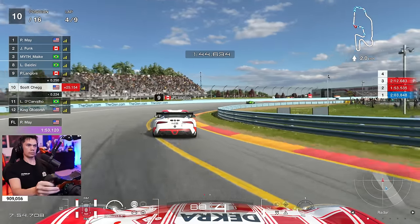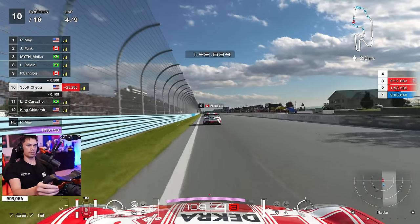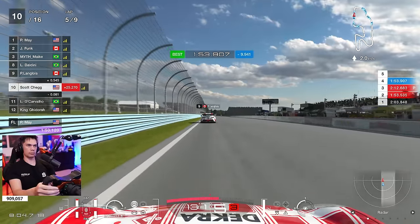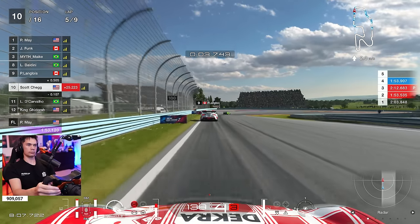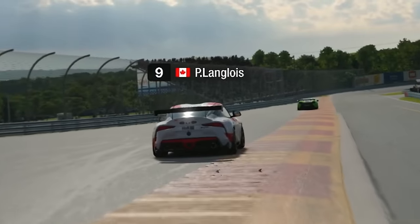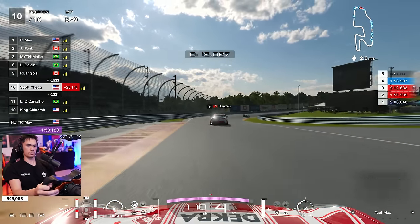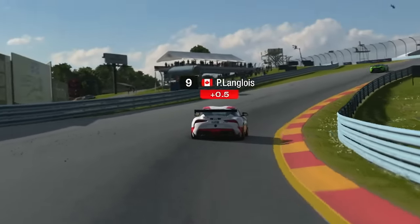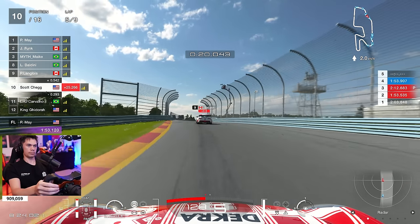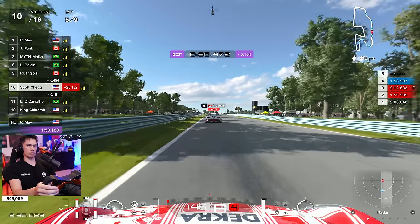Into the final turn, lap number four. Just dipping that front left wheel into the grass on the way in. Now, thankfully, Carvalho here — this Brazilian driver behind — opting to work with me. And this was really good, quite a refreshing thing to realise, that this guy was very welcoming to teamwork. The Supra in front driving quite wide on the exit of turn one — that is going to be a penalty. And yes, it is. Therefore, this is quite a crucial moment.